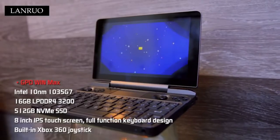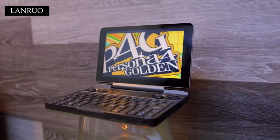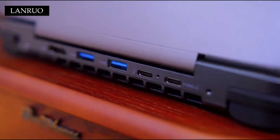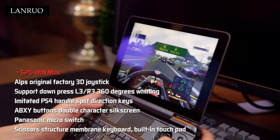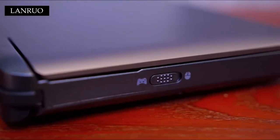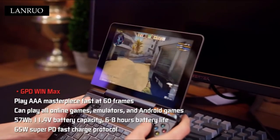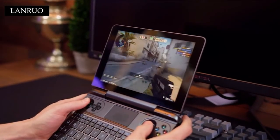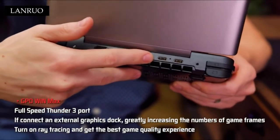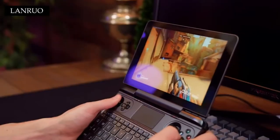Number one: our GPD Win Max. CPU: Intel Core i5-1035G7, 4 cores, 8 threads, base frequency 1.2 GHz, max turbo frequency up to 3.7 GHz. Equipped with 35,000 mAh large capacity high density polymer lithium batteries, about 10 to 14 hours of battery life depending on actual working conditions. 8-inch IPS technology touchscreen, resolution 1280x800, RAM/ROM: 16 GB / 512 GB, only $829 — easy to take in your pocket.